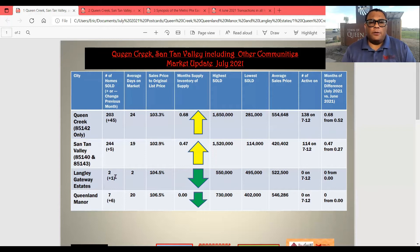Langley Gateway Estates — a neighborhood that I door-knocked five years ago. Two homes sold last month. Two days on average market. 104.5% of list price sales price to list price ratio. $550,000 was the highest it sold, the lowest it sold was $495,000, average sales price $522,500. And there were no actives on July 12th. Queenland Maynard, the neighborhood next to that, which I also door-knocked five years ago: seven homes sold, which is six more than in May. 20 average days on market, 106.5% of list price.